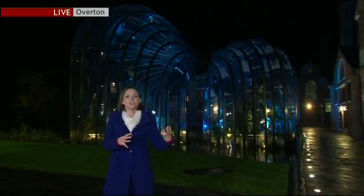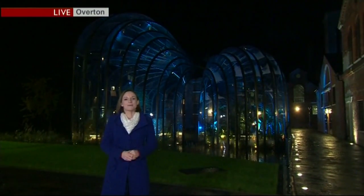I'm at the Gin Palace of the South. Behind me, two glorious glass houses, home to Mediterranean and tropical plants, right here in the Hampshire countryside.